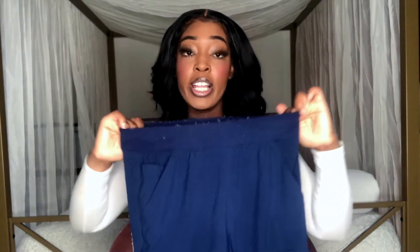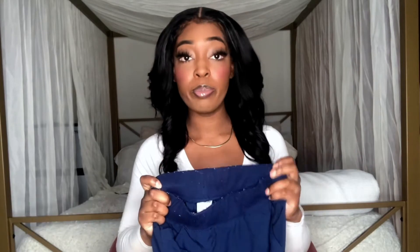The first pair of scrubs that I really love are these right here. These scrubs are made by Uniform Advantage and these are their jogger scrubs in navy blue. As you can see, the bottoms are jogger fit and the ankle is fitted. I love these scrubs because they're really comfortable, the material is really soft, and I'm able to move around easily when I'm working at my clinicals in the hospital.